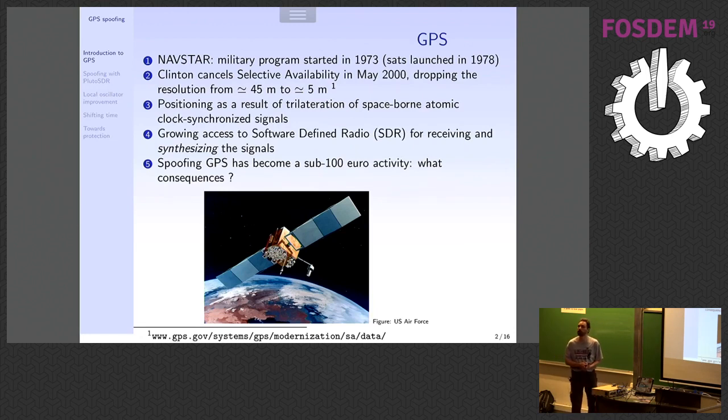When selective availability was removed, the resolution dropped from about 45 meters to about 5 meters, and then GPS became usable. This is when GPS became ubiquitous to most of our daily activities — from getting to the right place to geolocating multiple activities on our mobile phones.